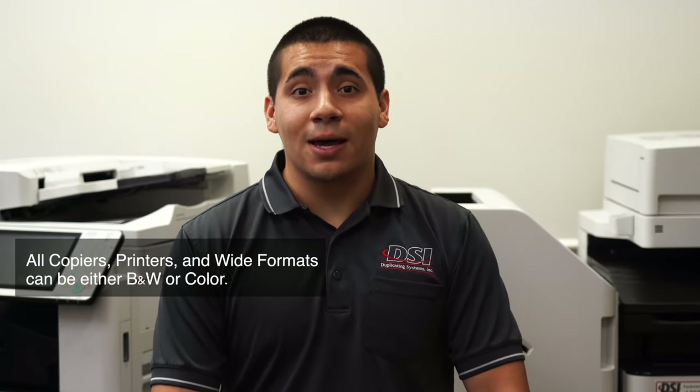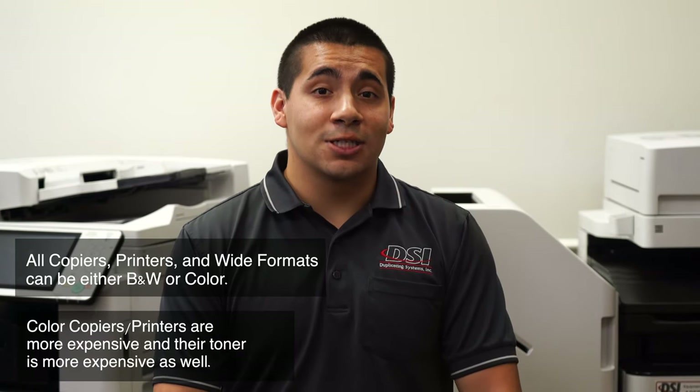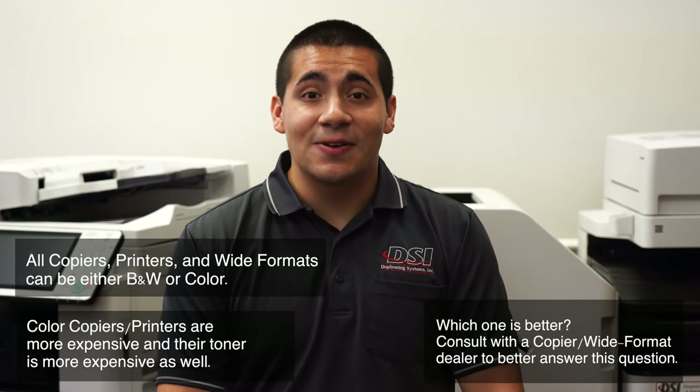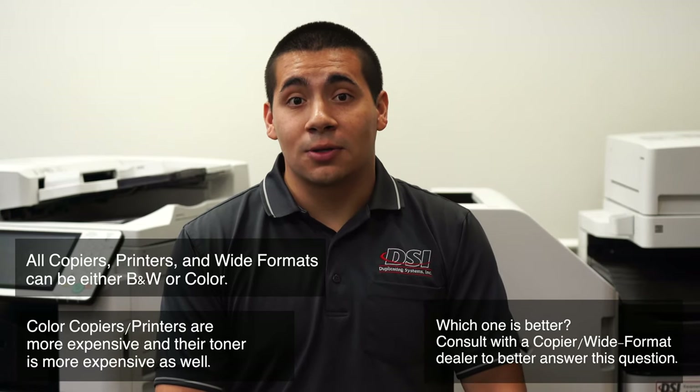Copiers and printers can either be black and white only or color machines. Black and white machines are generally cheaper than color machines, and their toner is generally cheaper as well. If you have the need for color prints, then this should be an easy choice. If you're unsure whether you need color printing, consult with an account manager from your local copier dealer.